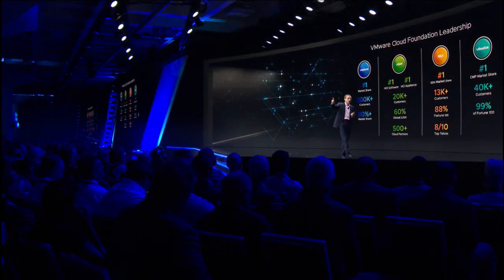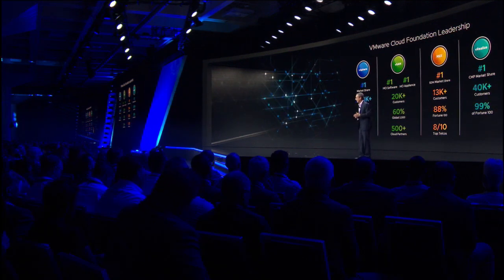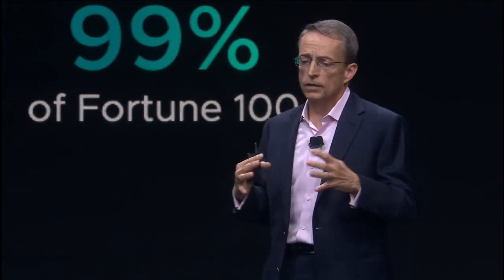We're also number one in SDN with our NSX platform and number one in cloud management. VMware Cloud Foundation combines that with complete lifecycle management and test and validation on a broad set of use cases. Simply put, this is the fastest path to the hybrid cloud.